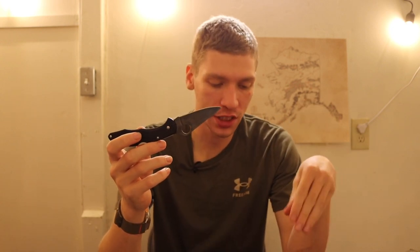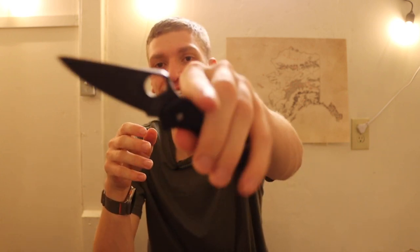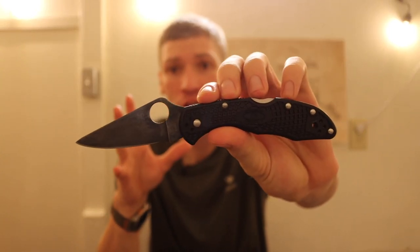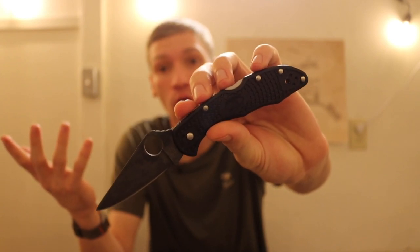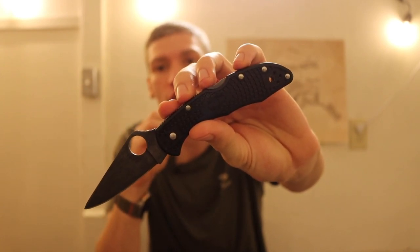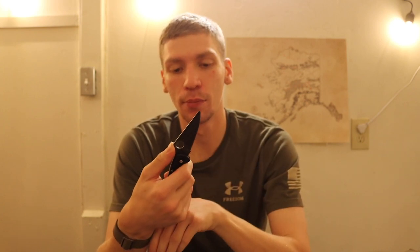With folders, we're going to start from budget and go to the more expensive tools. First off we have the Spyderco Delica 4. This is one that I actually see a lot of military and LE already running, and I think it makes a really good entry point into knives as a whole and good utility blades.